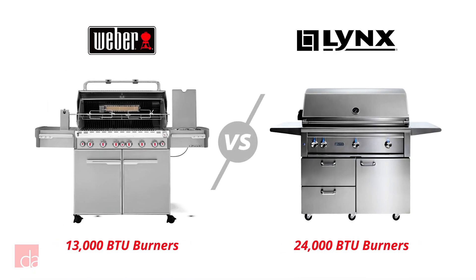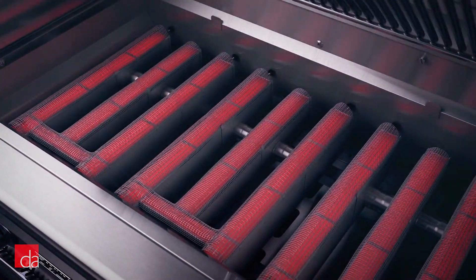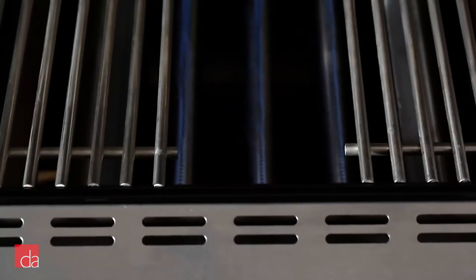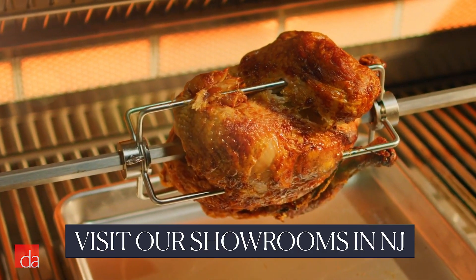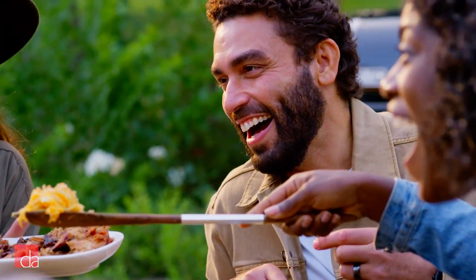For instance, a Lynx grill has 24,000 BTU burners versus the Summit's 13,000 BTUs. It also has an infrared sear burner that lets you fine-tune the temperature, where the Summit's sear station has one setting — on or off. True pro-style grills like Blaze, Sedona, or XO also give you a better rotisserie, and this might matter to you: bragging rights among the grill masters in your neighborhood.